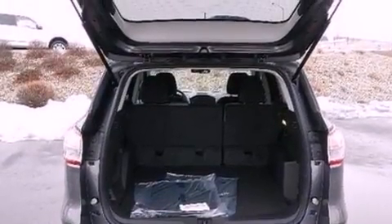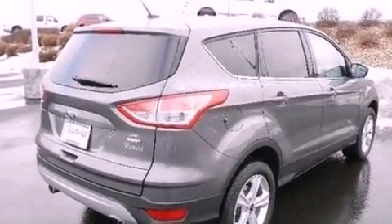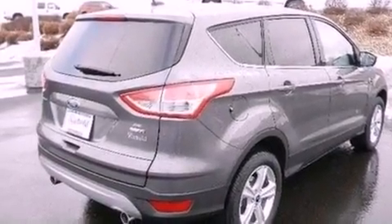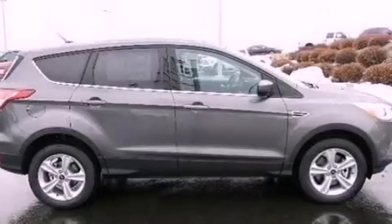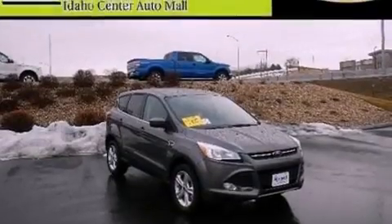Air conditioning with automatic climate control, cruise control, full power accessories, a six-speaker audio system, performance tires, a four-wheel independent suspension, a passenger side vanity mirror, dusk-sensing headlights, a keyless entry system, and a rear spoiler.